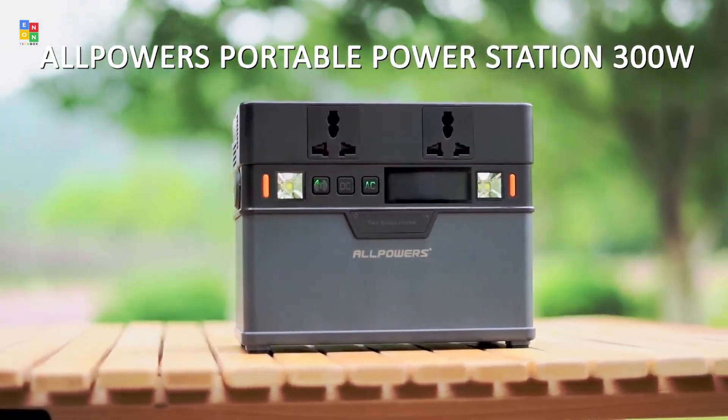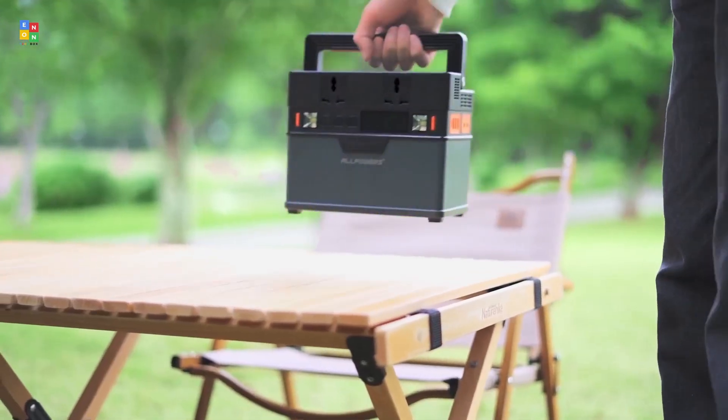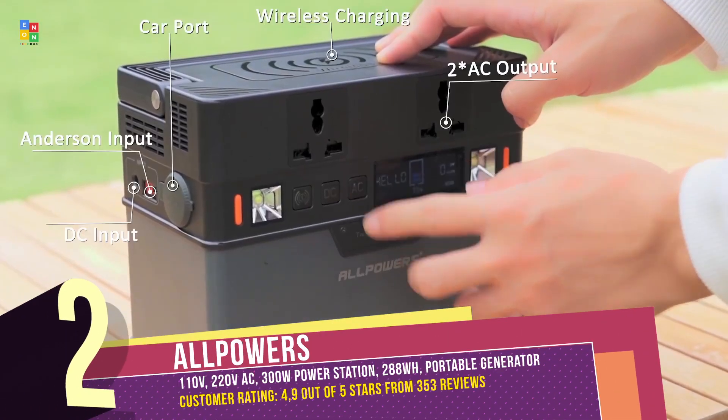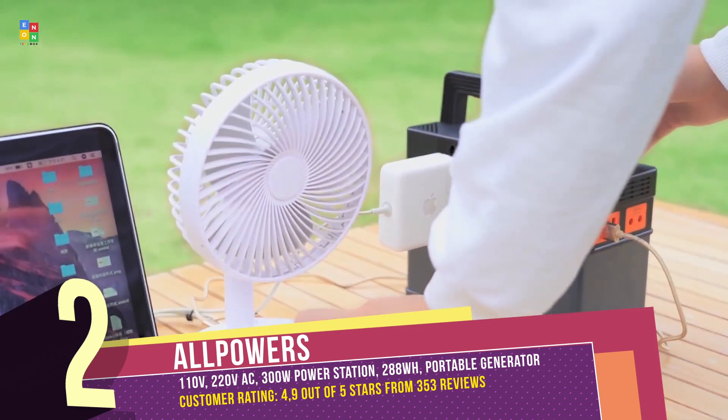All Powers 110V/220V AC 300W Power Station. With the capability to charge 9 devices simultaneously — including laptops, phones, and more — it's your go-to power source for emergencies, outdoors, travel, and beyond.